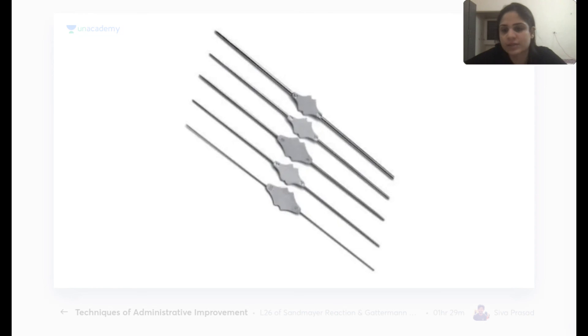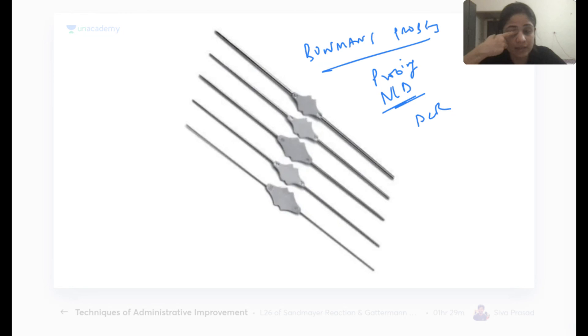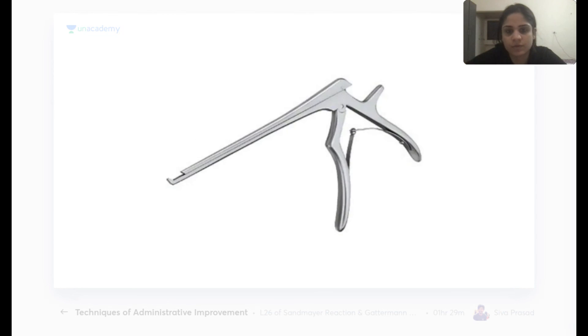Bowman's probes are used for probing the nasolacrimal duct during dacryocystorhinostomy (DCR).